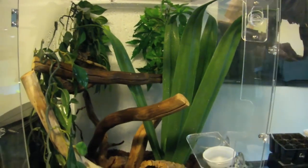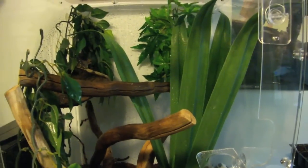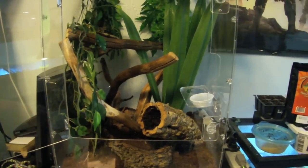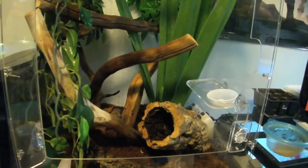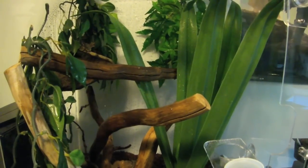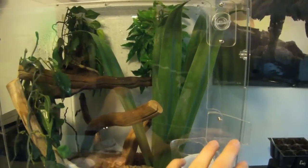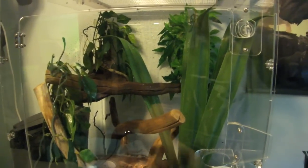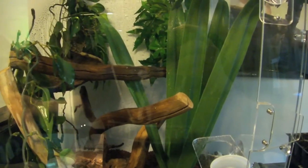This has been a general care video for Crested Geckos. Just a quick recap: they stay very small, their lifespan is about 15 years, they are from New Caledonia, their minimum cage requirement is 18x18x24, they eat Crested Gecko diet or crickets if you really want to, they don't require very high temperatures — 68 to 77°F or 20 to 25°C — and misting them is very important. I hope you guys enjoyed this. I'll leave a link below for the setup to this cage, and by all means, copy me — that's what I'm here for, to help you guys.